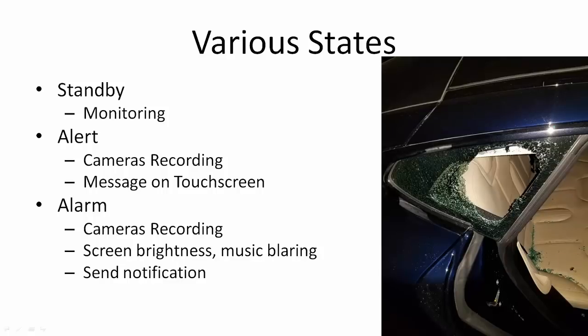Then the cameras are recording as well. The screen brightness turns on like crazy, so that could scare thieves away, and the music starts blaring. I'm not sure if you can set what song is playing or if it's like a predetermined voice message or anything like that — Tesla hasn't said if it's customizable or not. But again, that's meant to scare away thieves and notify other people around you that somebody's breaking into your car, even if you're not there.